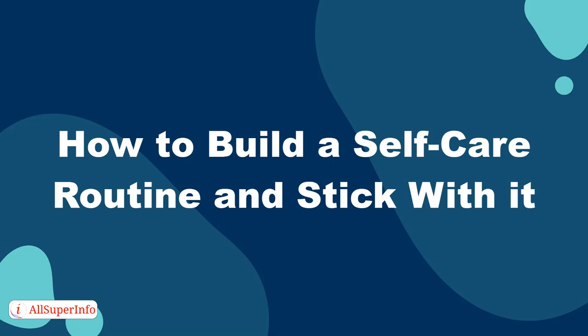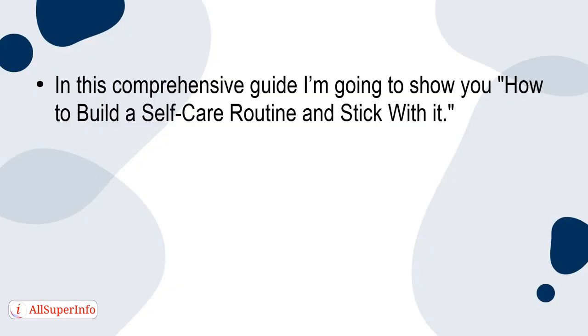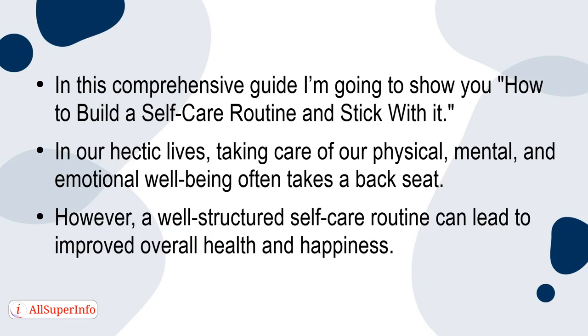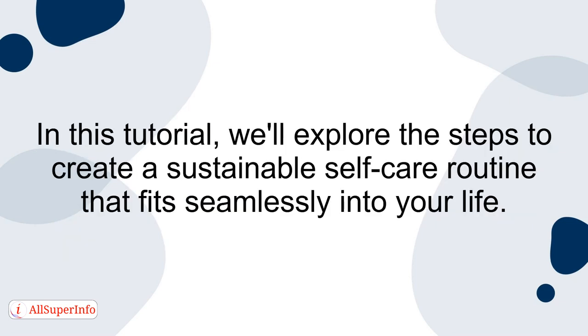In this comprehensive guide, I'm going to show you how to build a self-care routine and stick with it. In our hectic lives, taking care of our physical, mental, and emotional well-being often takes a backseat. However, a well-structured self-care routine can lead to improved overall health and happiness. We'll explore the steps to create a sustainable self-care routine that fits seamlessly into your life.